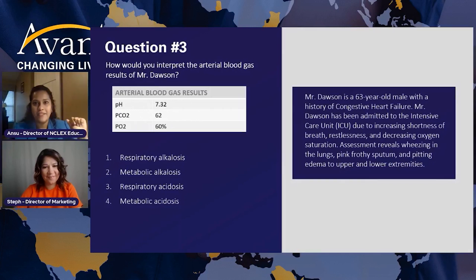Question number three: we did an ABG on Mr. Dawson. The pH is 7.32, CO2 is 62, and oxygen is only 60% — we need 80 to 100% to function normally. Most hospitals have respiratory therapists who perform blood gases. The nurse doesn't perform the task, but once the respiratory therapist completes it, they hand the machine to you to interpret the results. Respiratory therapists are well versed, but as a licensed registered nurse, it is your responsibility to interpret and notify the provider.